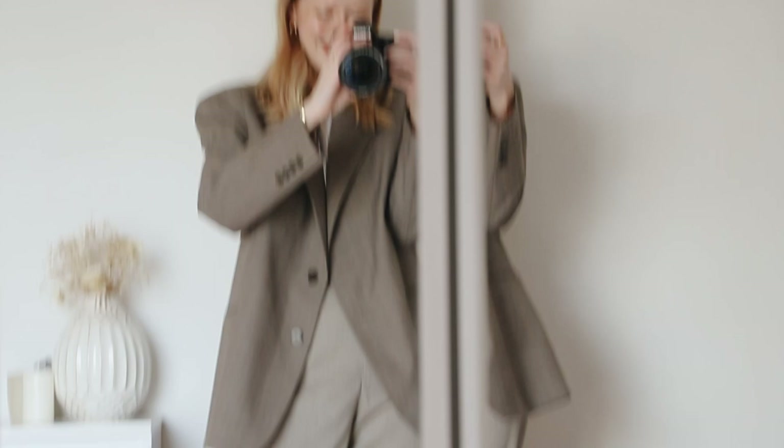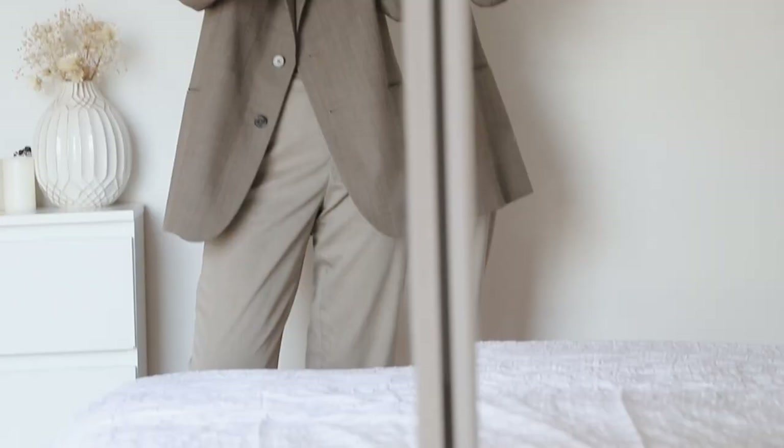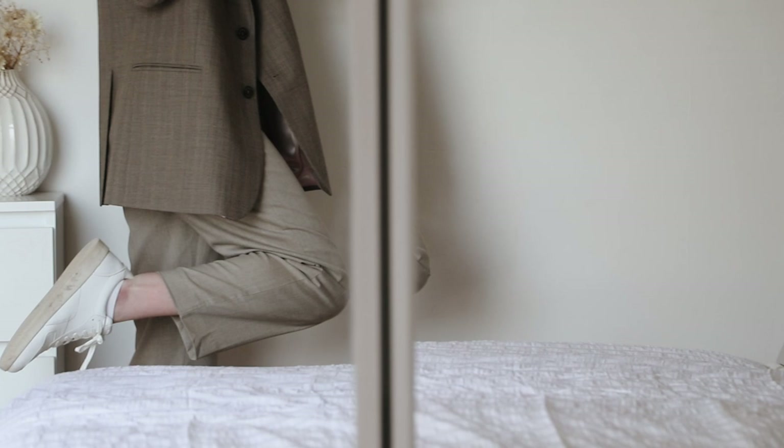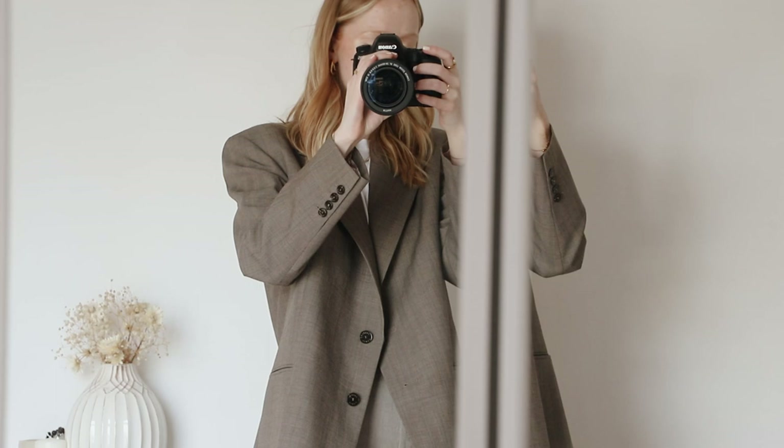I got these off Depop actually - they are from H&M but I got these off Depop after looking for some trousers that are a different sort of shade of beige. On my feet I have on my Everlane trainers - love these a lot, they're my go-to everyday trainers, super comfy. That is today's look - oh I haven't shown you the bag, let me show you the bag.